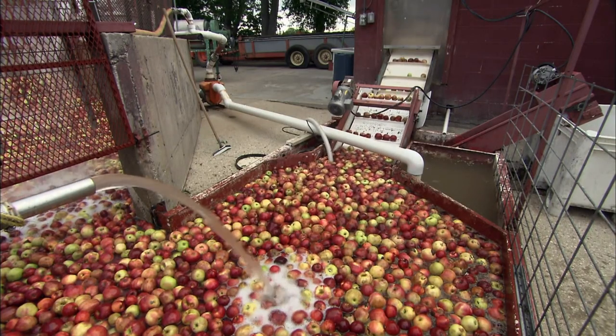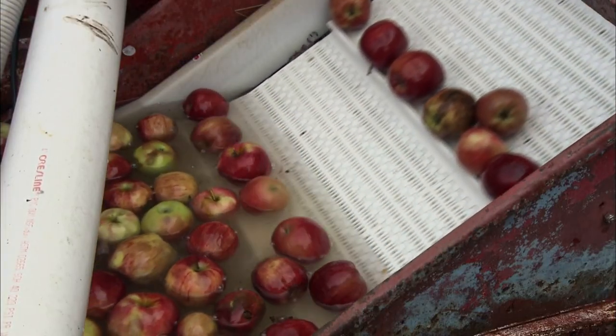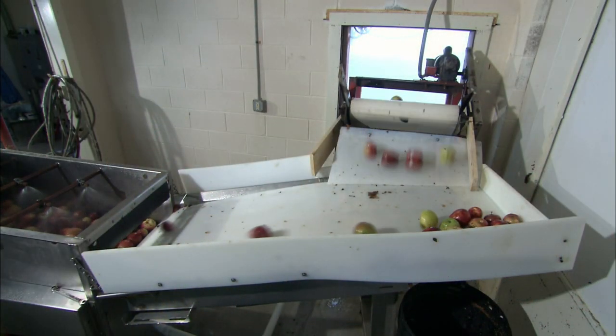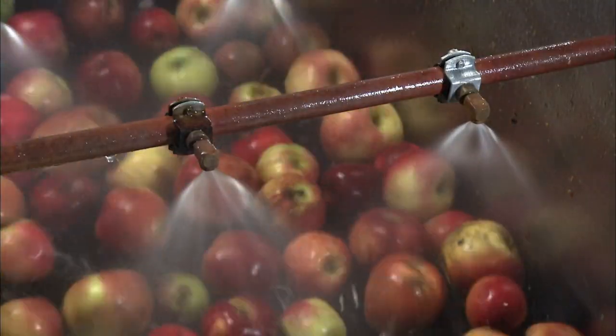The apples float to the surface of a water-filled pit and drift onto a conveyor that takes them into the cider mill. Inside the mill, the apples spill into a washing station. Water sprays the apples as they bounce across rolling brushes.